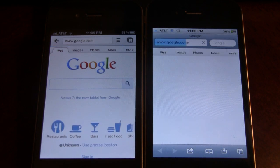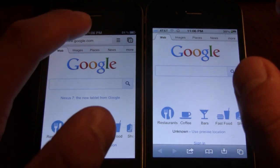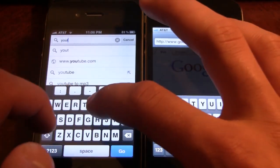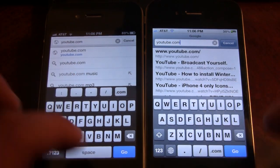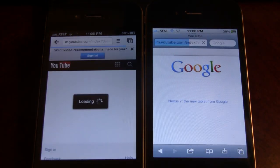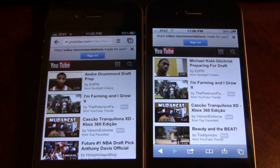So you can see Google Chrome did load faster than Safari on the right here. Let's open up YouTube.com here. Three, two, one. And Google Chrome did beat Safari on the right here.